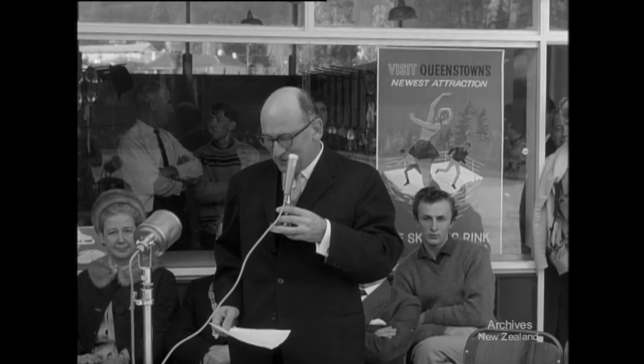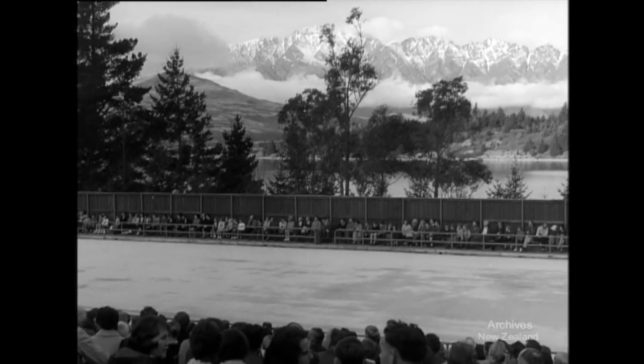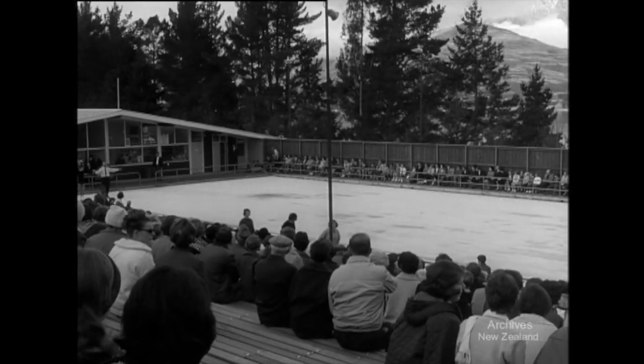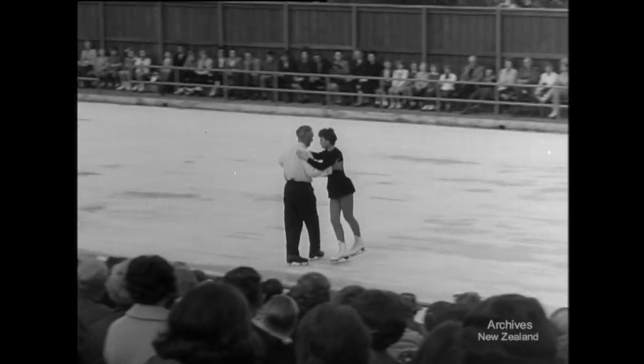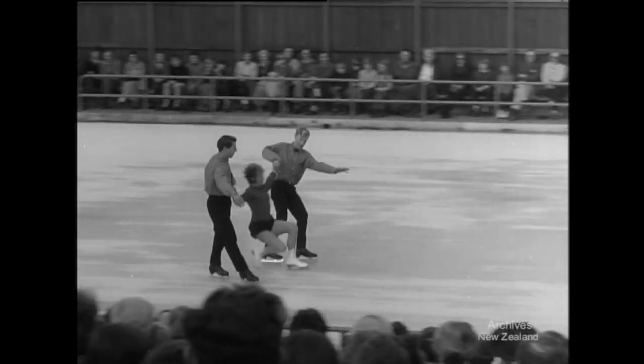The Honourable Dean Eyre, Minister of Tourism, opens a further attraction at Queenstown: an outdoor all-weather skating rink. First blades cut into the smooth surface and visiting skaters entertain a large crowd.